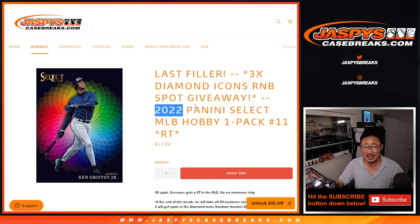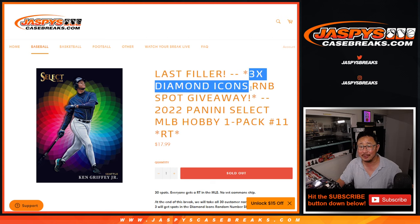Hi everyone, Joe for Jaspi's CaseBreaks.com coming at you with 2022 Panini Select Baseball Hobby Pack break number 11 — the last filler we got to do to unlock that Diamond Icons.